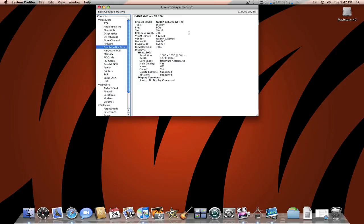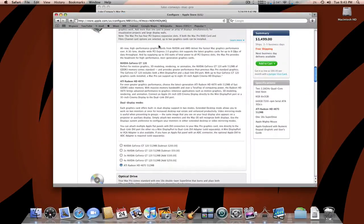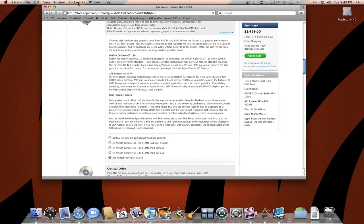The graphics I have on here is the NVIDIA GeForce GT 120, 512 megabytes of video RAM. NVIDIA's — I believe the NVIDIAs were tested for the Intel chips. I got the base Mac Pro; I'll eventually upgrade to the ATI Radeon.